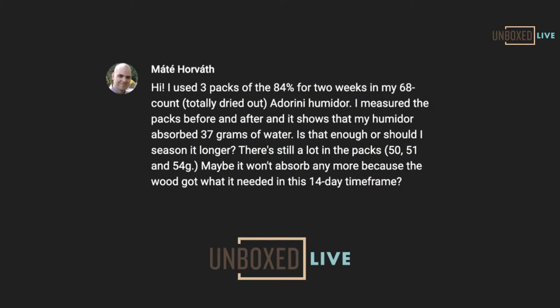First one: a viewer used three packs of the 84s for two weeks in their 68-count humidor. He weighed the packs before and found the humidor absorbed 37 grams. Is that enough for seasoning? He says there's still 50 to 54 grams left and it won't absorb anymore — but he wants to know, did he do a good job seasoning for 14 days? The answer is yes.